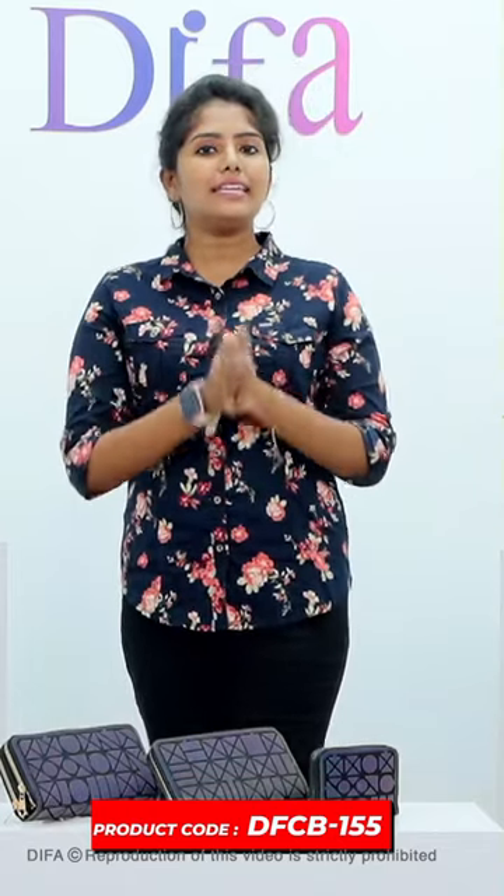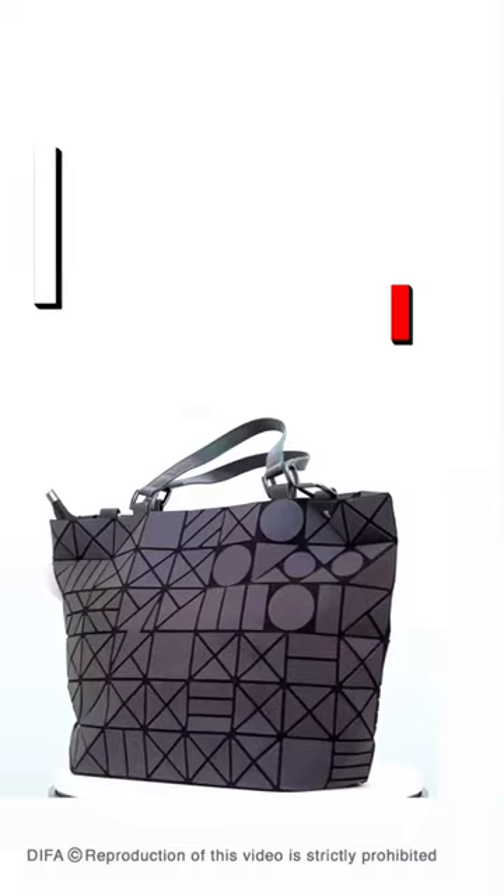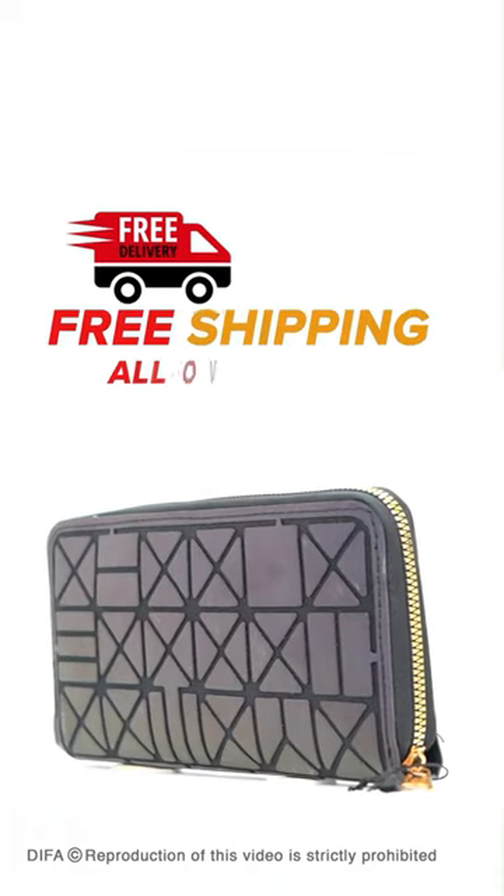This is the product code: DFCB155. If you have this design, you can share this product on WhatsApp and Instagram.